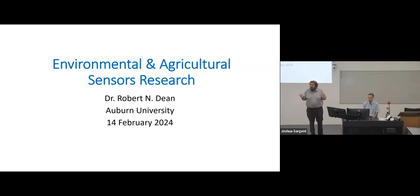Thank you very much for coming to the first ERI seminar for this year. Our first speaker for the seminar series is Dr. Robert Dean of Auburn University. He will be talking about environmental and agricultural sensors.